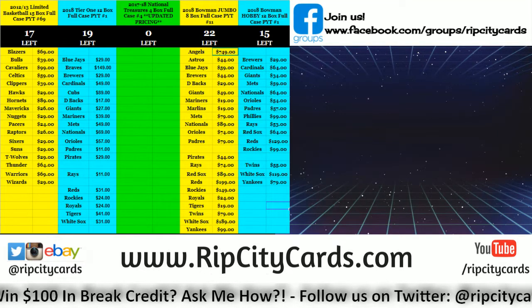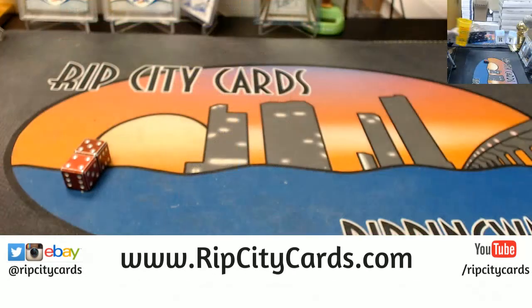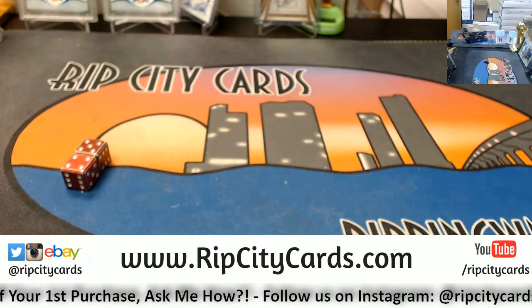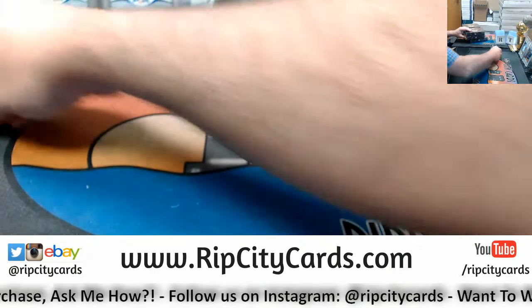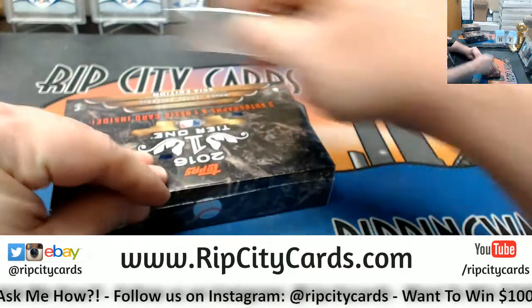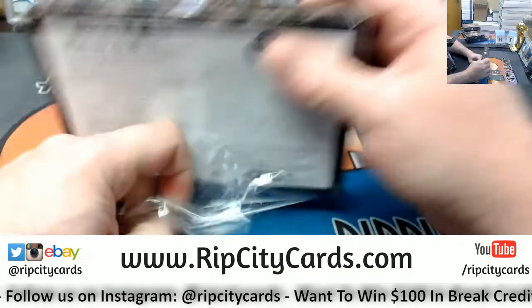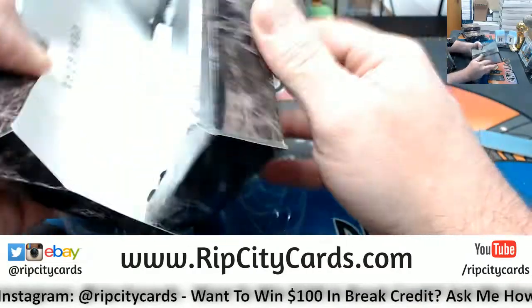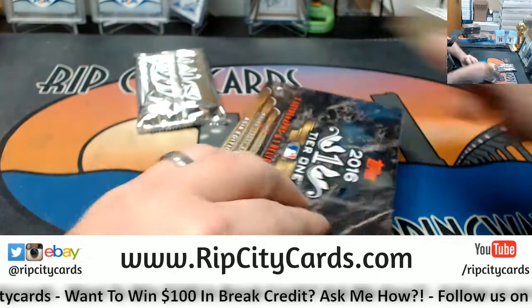Hey everybody, Carbohasius here, and welcome to Tier 1 Asia 2016 number 4 coming this way. Very few products do, Tomas — very few products do.